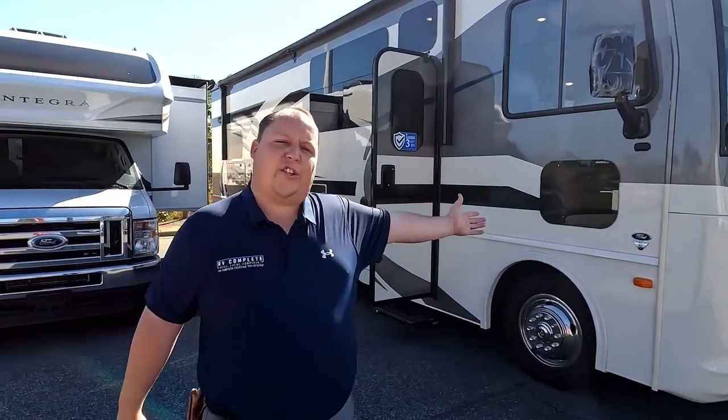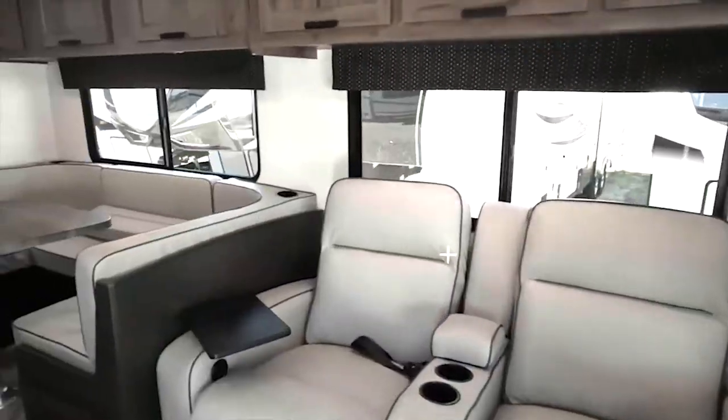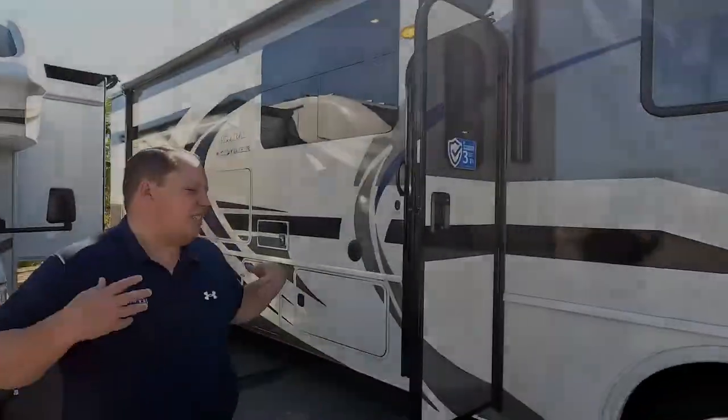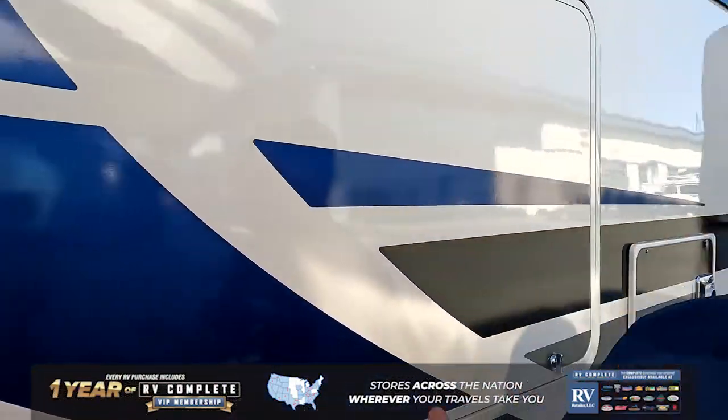Hey everyone, welcome to a short video preview of the 2022 Holiday Rambler Admiral. This is Model 29M. This is an awesome motorhome for tailgating. Because of the length, it's great for state and national parks. And because of the price point, it's a great entry-level motorhome.